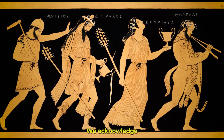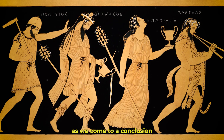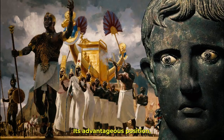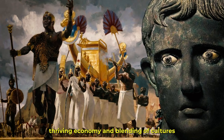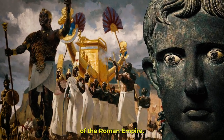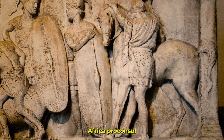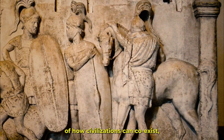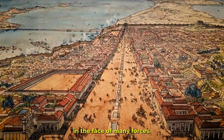We acknowledge the lasting impact of this unique province as we conclude our examination of Africa Proconsularis. Its advantageous position, thriving economy, and blending of cultures represented the intricate web of the Roman Empire. Africa Proconsularis is a living example of how civilizations can coexist, adapt, and flourish in the face of many forces.